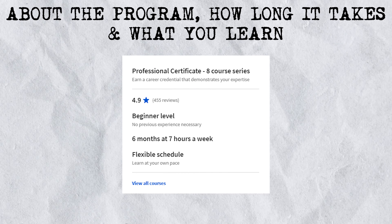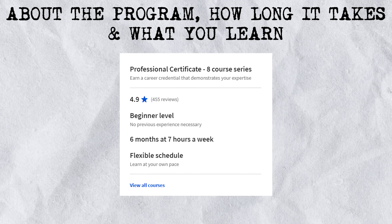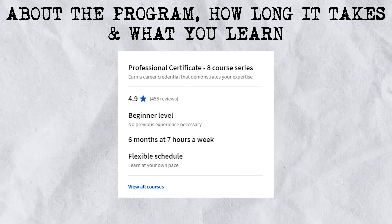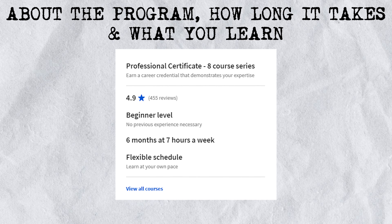At a high level, that makes it easy to manage your time and learning expectations and also plan your studying accordingly. So if you're willing to put in more hours than just seven hours, then you can definitely complete this program in less time than six months.